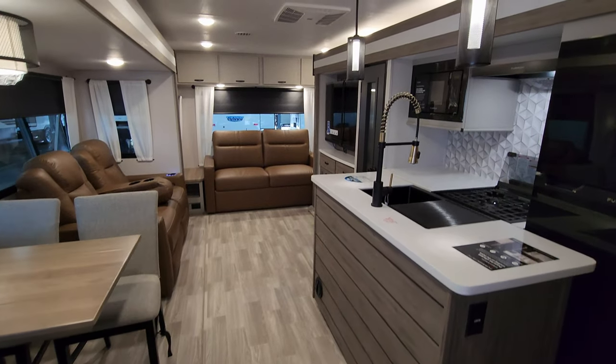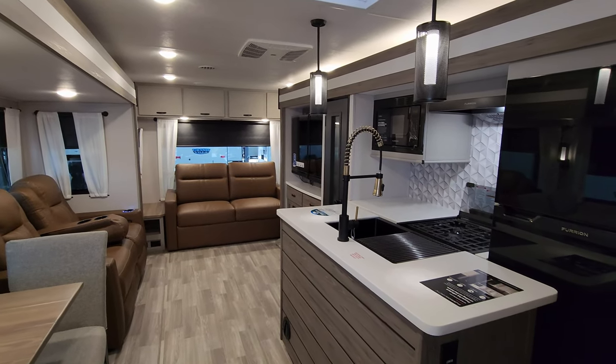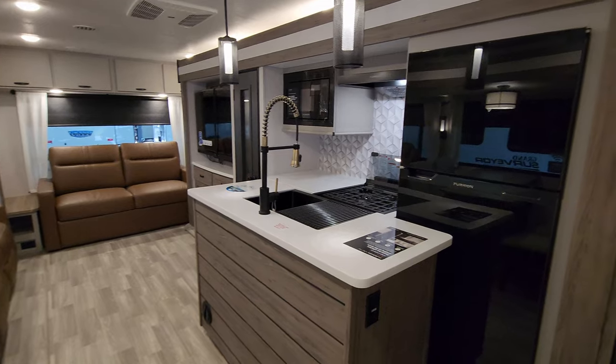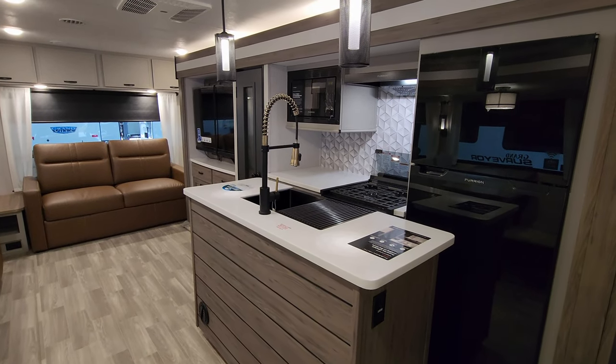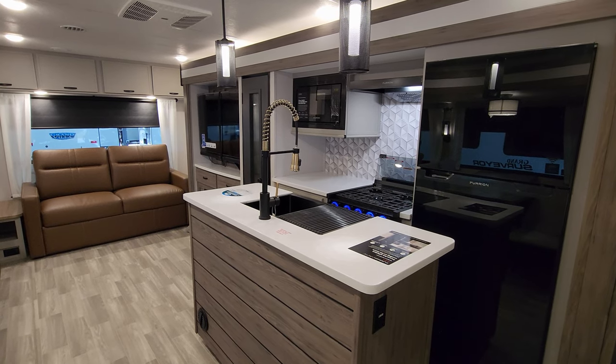Please be sure to check out the folks at Couch's RV Nation — they are one of the largest internet discount dealers in the country and will definitely save you a lot of money if you're interested in a new RV. Thanks again.